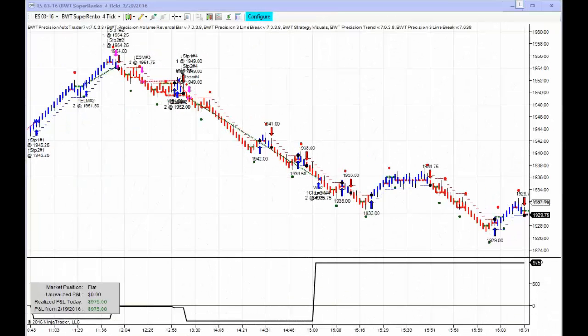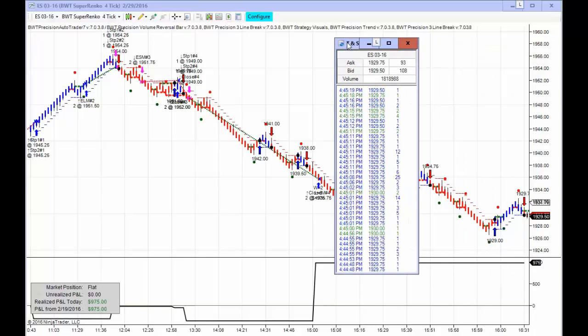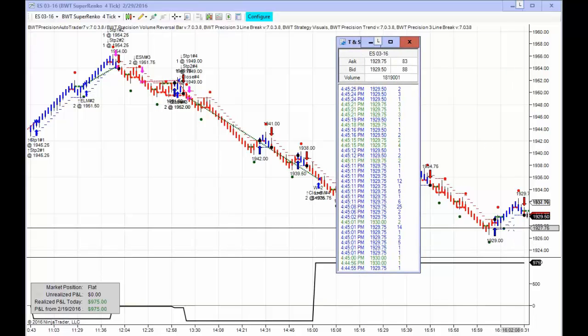Hello everybody. Today is Monday, February 29th. It's 4:45 p.m. Eastern Standard Time. The futures markets regular session just closed about 45 minutes ago. I want to bring over the time in sales. We can see the time here and the e-mini S&P trading at 1929.50, and we can also see that live on the chart.